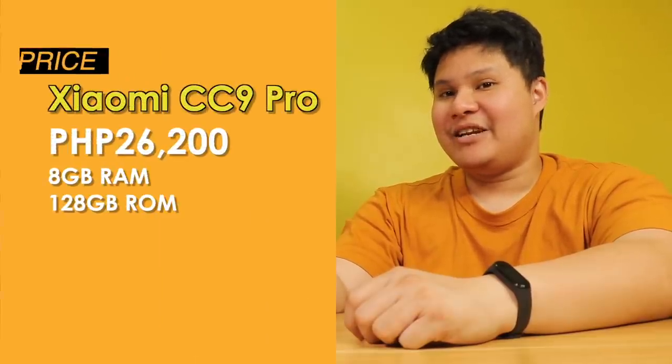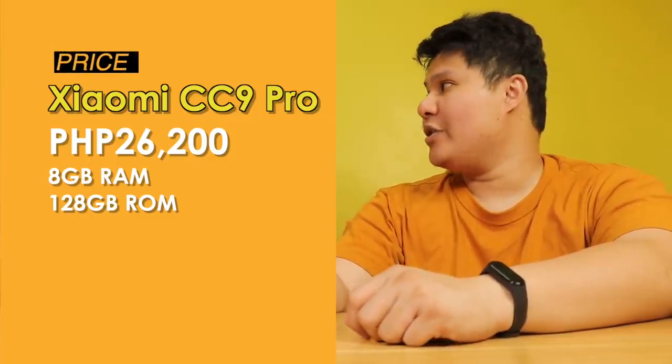Grabe maganda pa talaga ito — si Xiaomi Mi Note 10 or CC9 Pro. Nabili natin ito sa Beijing, at guys mabibili na rin ito sa Shandy Philippines — 26,200 pesos only. 26,000 pesos para sa DSLR-like camera, masarap pang travel — malito siya, malaki pa yung battery. Mas bibiling ko pa ito kaysa DSLR kasi DSLR malaki, mabigat, hindi mo naman pwedeng ilabas sa mall nang walang permit. So kung ako sa inyo, bilin na ninyo si CC9 Pro over Mi Note 10 — kasi mas marami sa configurations: up to 256GB internal storage at 8GB RAM. Si Mi Note 10 hanggang 6GB RAM lang at 128GB storage — kulang na kulang, kasi isang raw file roughly umabot ng 30MB.